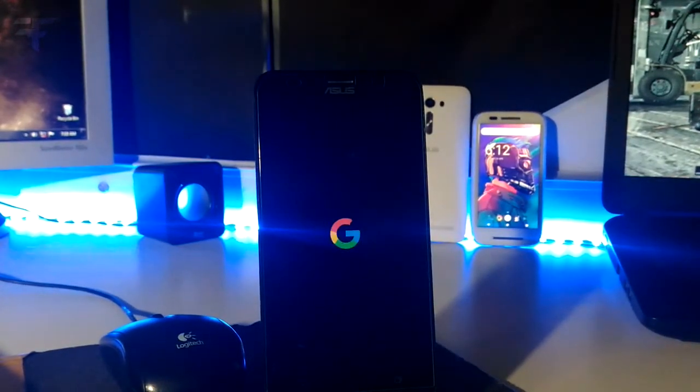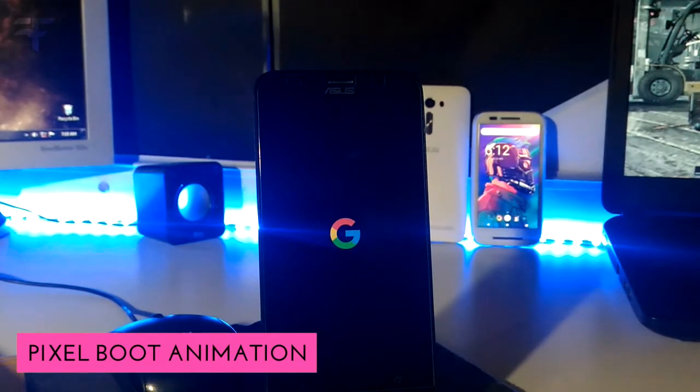First we start with power on. I changed the boot logo from Asus to Google, and the boot animation is a Pixel boot animation, because I want an actual Pixel-like phone. But I don't have that much money to buy one, so to make do I did this kind of thing. You can get all the things I'm talking about in the description of this video.